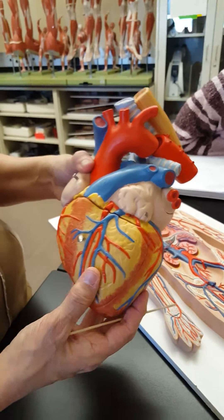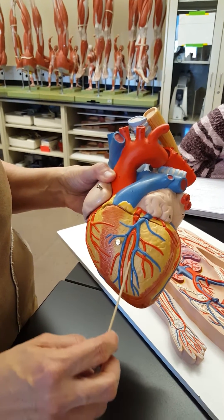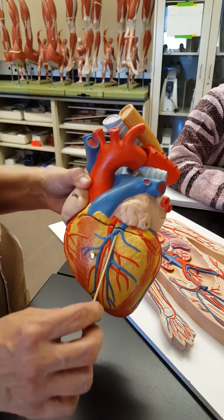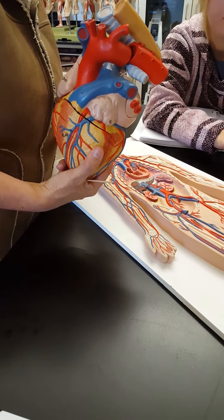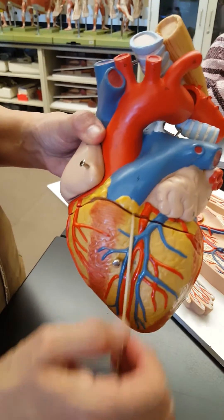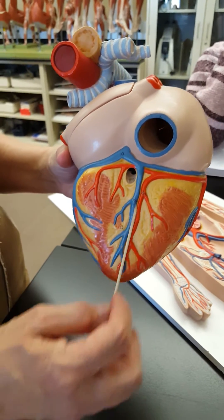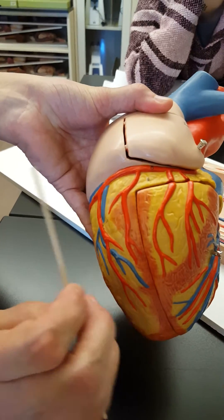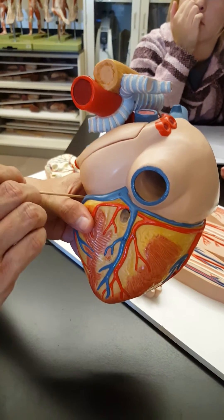There are major cardiac veins. The great cardiac vein runs with the anterior interventricular artery in that clump of fat straight up and down. The middle cardiac vein runs with the posterior interventricular artery, and the small cardiac vein runs with the marginal artery. You need to know those three for the models in lab.